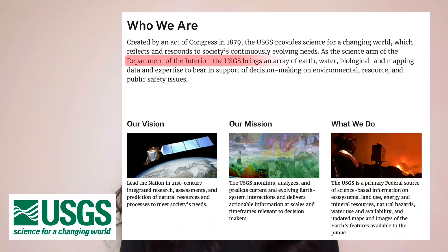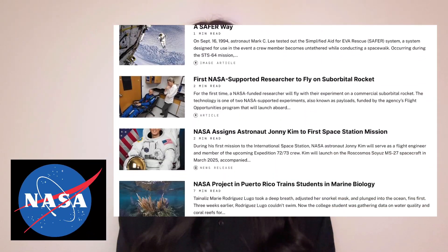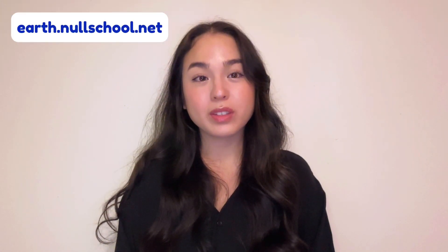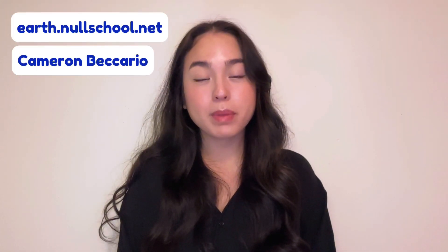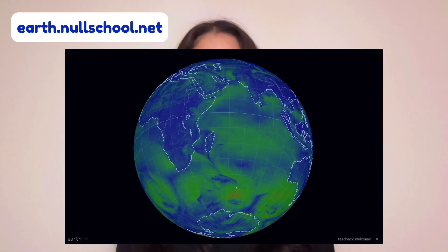We've also included links to USGS, a scientific agency with the focus on studying natural resources, as well as NASA, a US agency that aims to expand our knowledge on Earth and space. One final website to check out is earth.nullschool.net, created by Cameron Bacario. It's an interactive website that displays real-time weather conditions from all over the world.